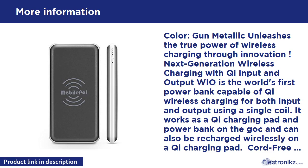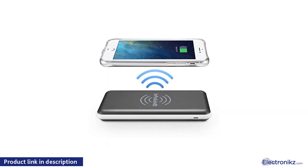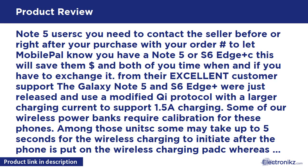Be sure to find the official Mobile Pal logo to avoid counterfeits. Note 5 users: contact the seller before or right after your purchase with your order number to let Mobile Pal know you have a Note 5 or S6 Edge Plus — this will save time and money for both parties. The Galaxy Note 5 and S6 Edge Plus use a modified Qi protocol with a larger charging current to support 1.5A charging.